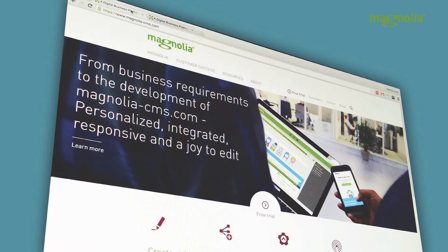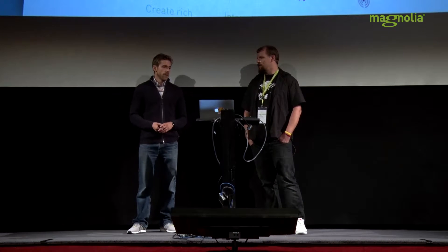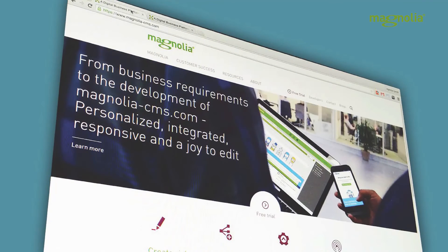Good morning, thanks for joining us in this presentation about the new Magnolia website which we released one week ago exactly today — from business requirements to the development of MagnoliaCMS.com: personalized, integrated, responsive, and a joy to edit. It's a long title, I know, but we're very proud of it. My name is Ben Price, I'm the marketing manager here at Magnolia for nearly five years, and our team is responsible for MagnoliaCMS.com.